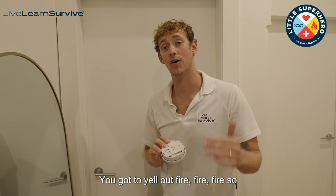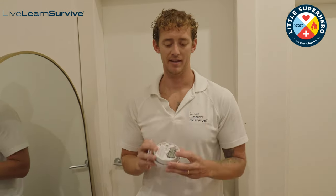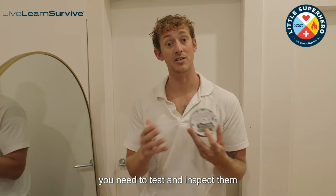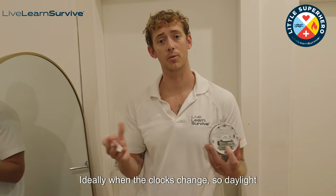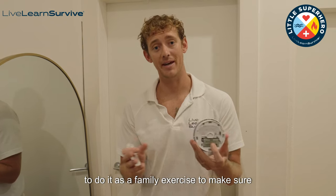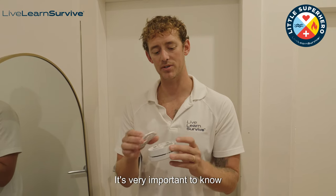You're going to yell out fire, fire, fire so everyone in your home can understand what you're saying, and you are going to get out of your home quickly and safely. If you have smoke detectors that use nine volt batteries, you need to test and inspect them as much as you can, ideally when the clocks change — so daylight saving times. In a couple of weeks time the clock's going to go back an hour — it's a perfect time to check your batteries. Get your family members to do it as a family exercise to make sure that you know where the smoke alarms are and how they work. It's very important to know.